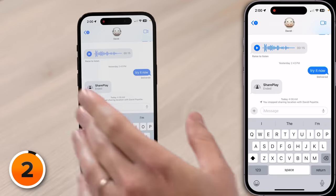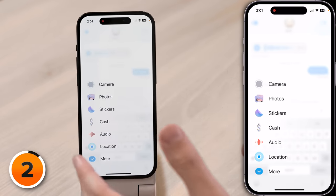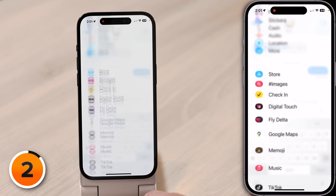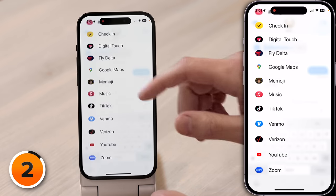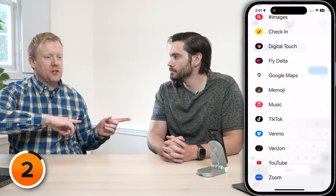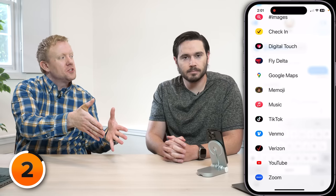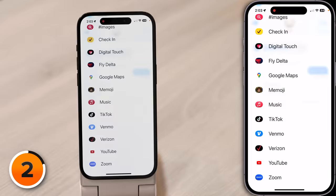In Messages, there used to be a bar of icons here — it was messy. Apple said to hell with that, and added this new plus button. If you tap on that, here's where all your apps live. If you don't see them at first, tap the More button at the bottom of the screen. Is there any way to remove just the iMessage version of an app? Not yet. I hope that by the time Apple releases iOS 17 publicly this September, we'll be able to both remove iMessage apps and reorder how they appear in the plus button.